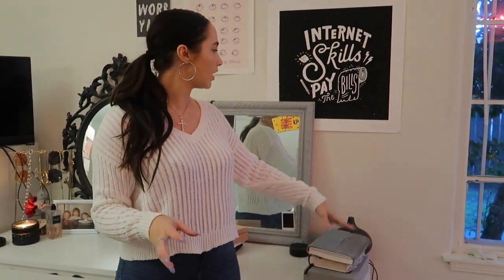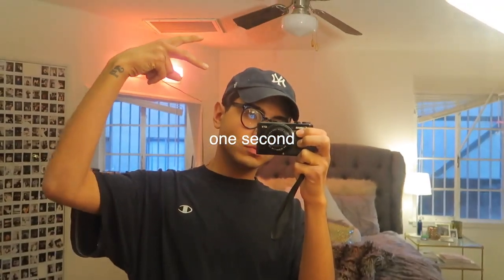Our landlord showed up — hold on, brb. Alright, we're back! Sorry, our maintenance guy came, so we had a little break.